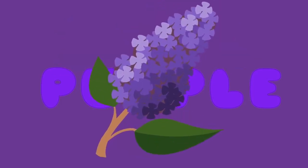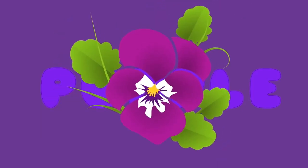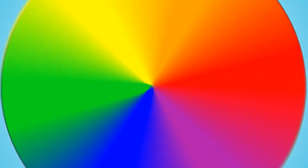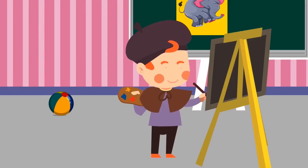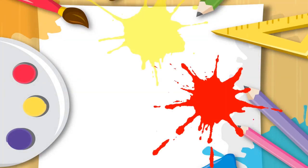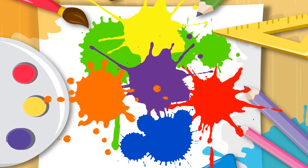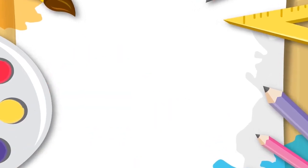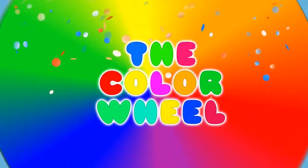What a pretty color. Let's name some things that are purple: grapes, lilacs, eggplants, violets. We did it! We stopped on every color. Did you know when you mix red, yellow, and blue, you get black? And can you guess what color has no color in it at all? That's right, white. Try mixing colors and see what you get.